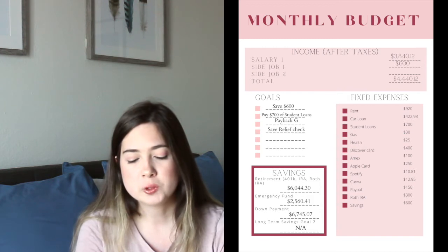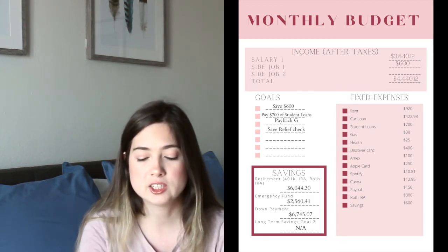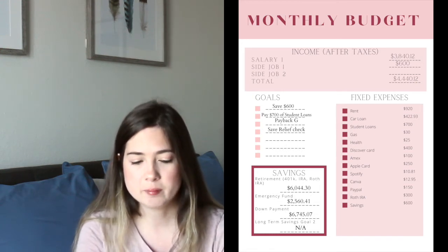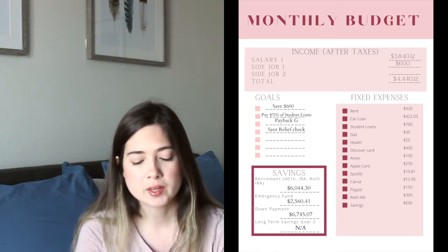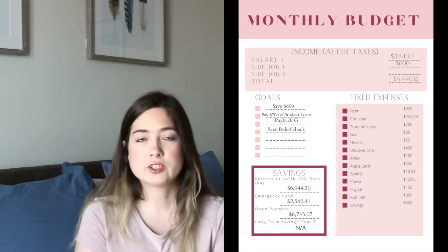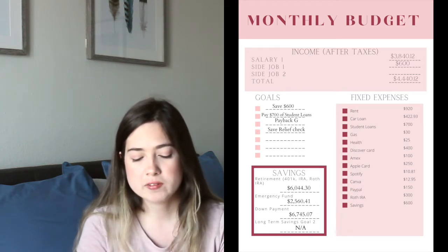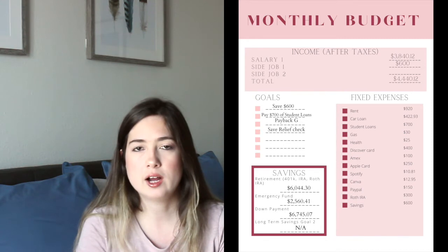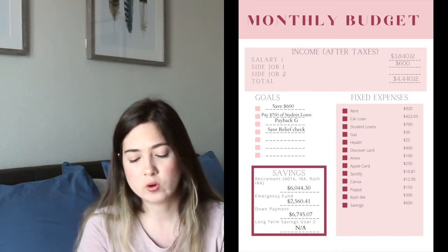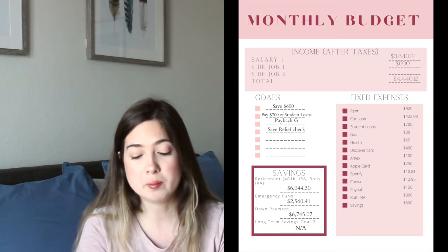Moving into fixed expenses — things I pay every month. Rent is usually around $915 to $920, so I'm budgeting for the top end. My car loan is always $422.93. I'm budgeting $700 for student loans, $30 for gas, and $25 for health, which covers my monthly medications or any appointments. That health category may increase since I'll be making some appointments soon.